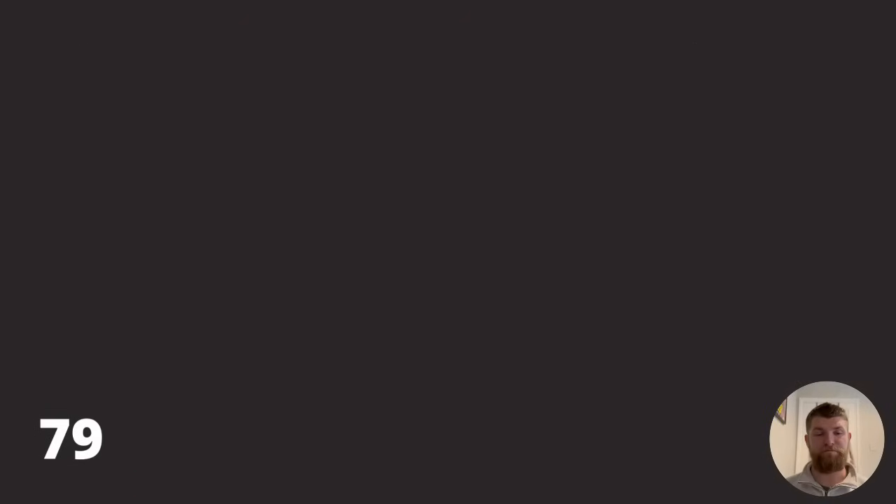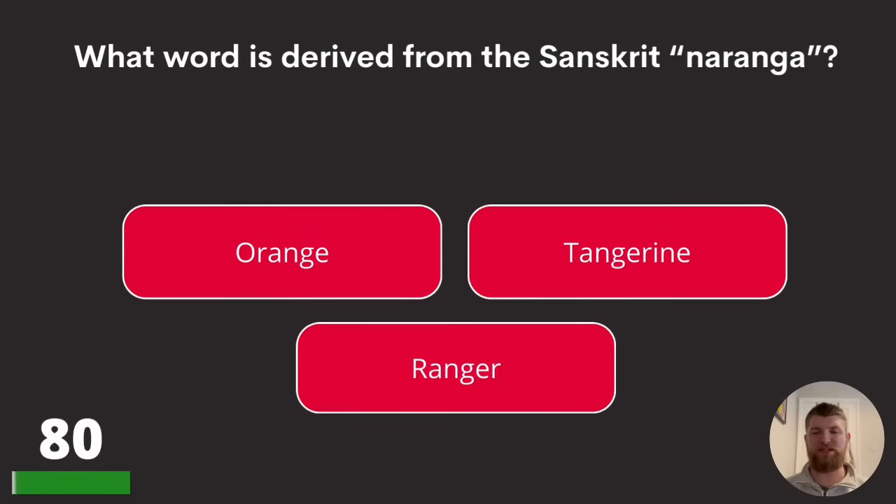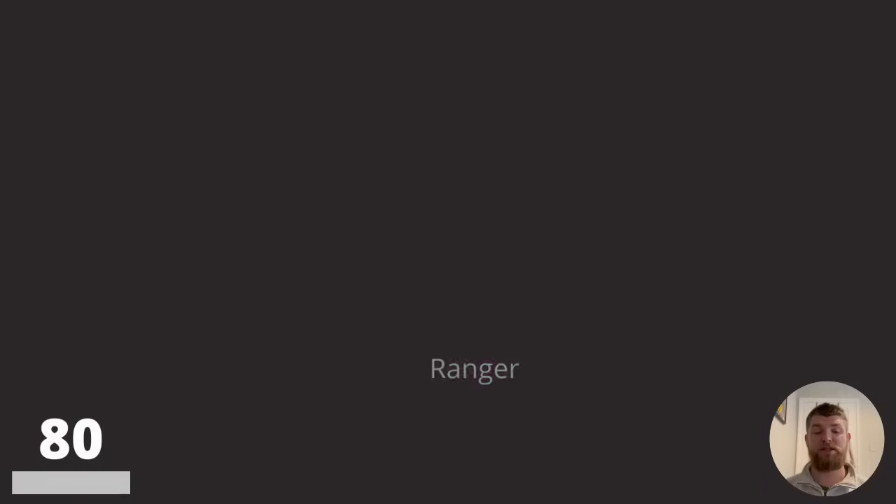Question eighty: what word is derived from the Sanskrit 'naranga'? Orange, tangerine, or ranger? The answer is orange.